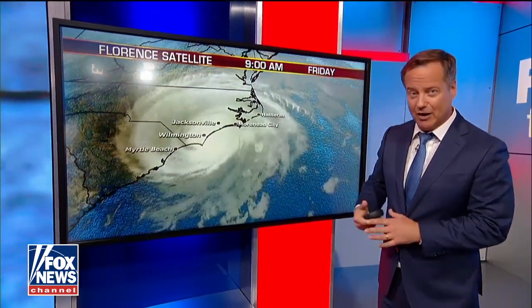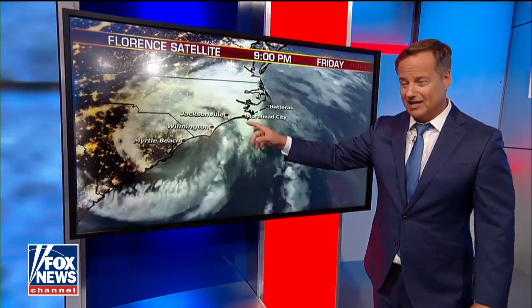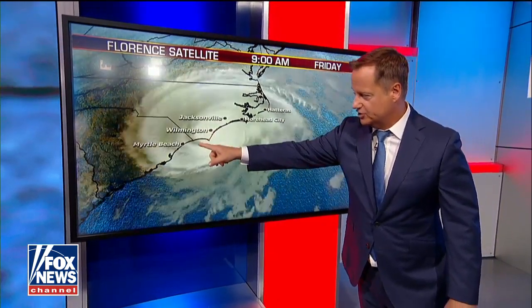This is the last 24 hours. This prediction for it to stall down — this is a 24-hour satellite map, and you can hardly see this move. It moved the center from right around here where it came on shore, just to the south of Myrtle Beach.